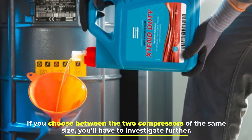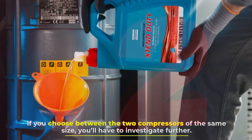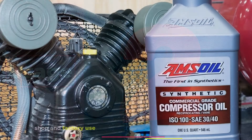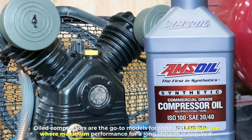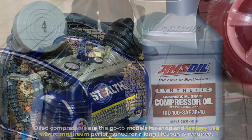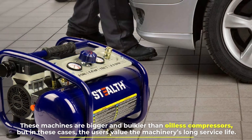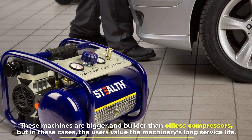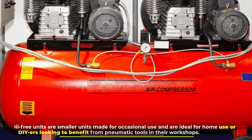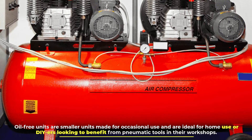Number two: usage. Oil compressors are the go-to models for shop and factory use where maximum performance and a long lifespan are required. These machines are bigger and bulkier than oilless compressors, but in these cases users value the machinery's long service life.